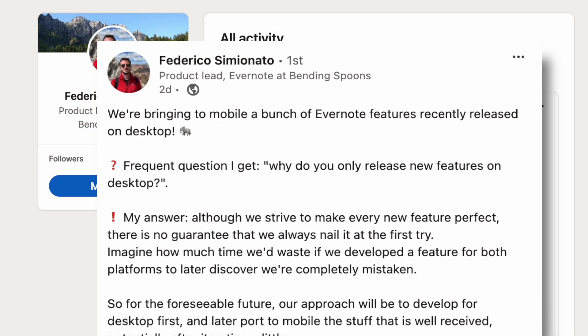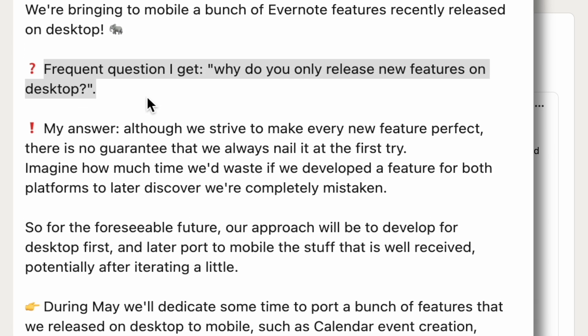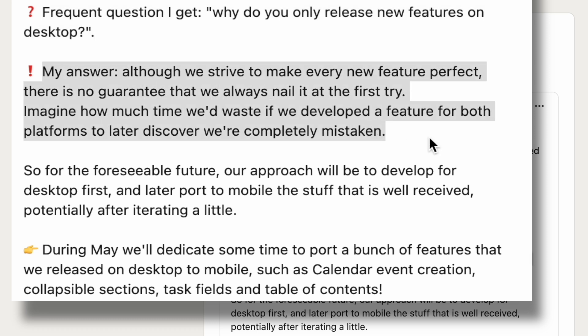Since we're talking about mobile, I think it's a good idea to look at this recent post Federico posted on LinkedIn. The most frequent question he gets: 'Why do you only release new features on desktop?' His answer: although they strive to make new features perfect, there's no guarantee they nail it the first time. Imagine how much time would be wasted developing a feature for both platforms only to discover they were completely mistaken. So that's why many new features are only available on desktop and web first.